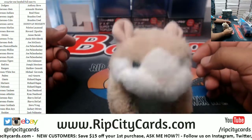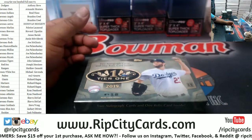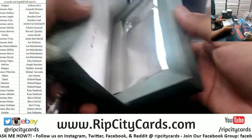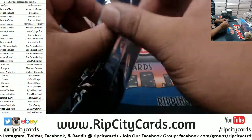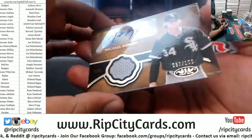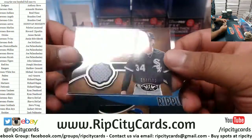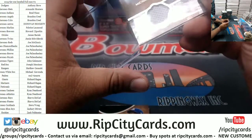Good luck everybody, thank you Abraham, let's do this. We got Michael Kopech — patch autos seem to be like one per case — Michael Kopech to 100, White Sox rookie patch auto.